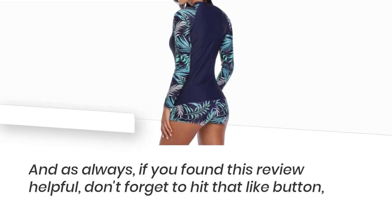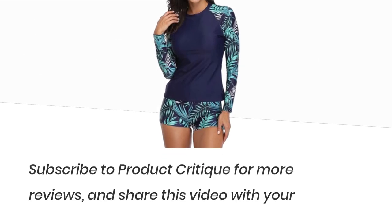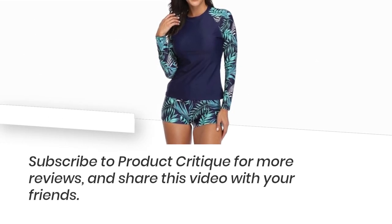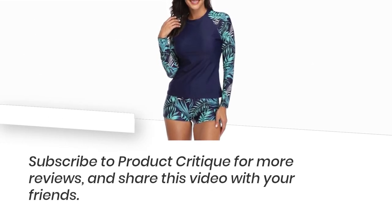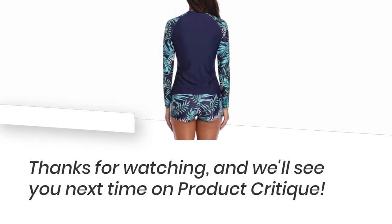And as always, if you found this review helpful, don't forget to hit that like button! Subscribe to Product Critique for more reviews, and share this video with your friends! Thanks for watching, and we'll see you next time on Product Critique!